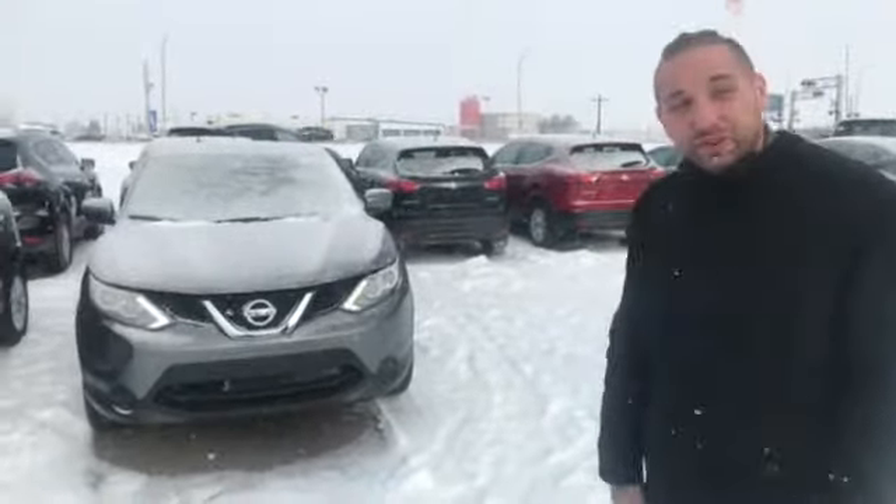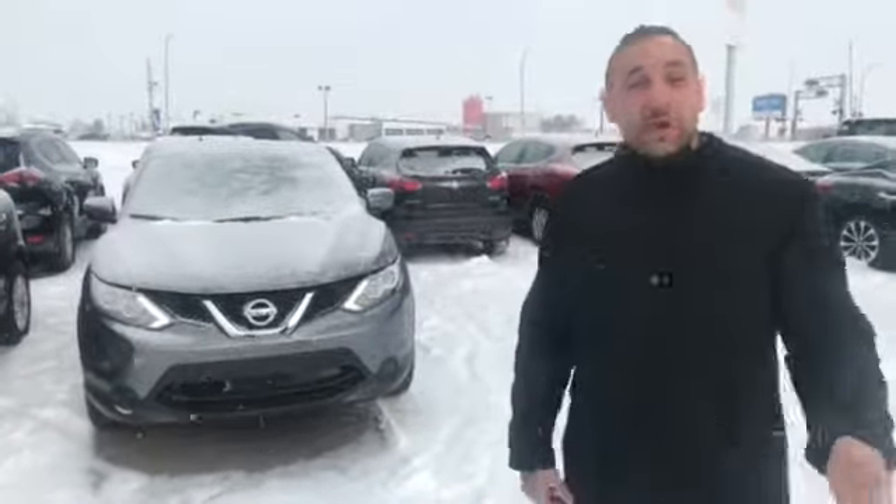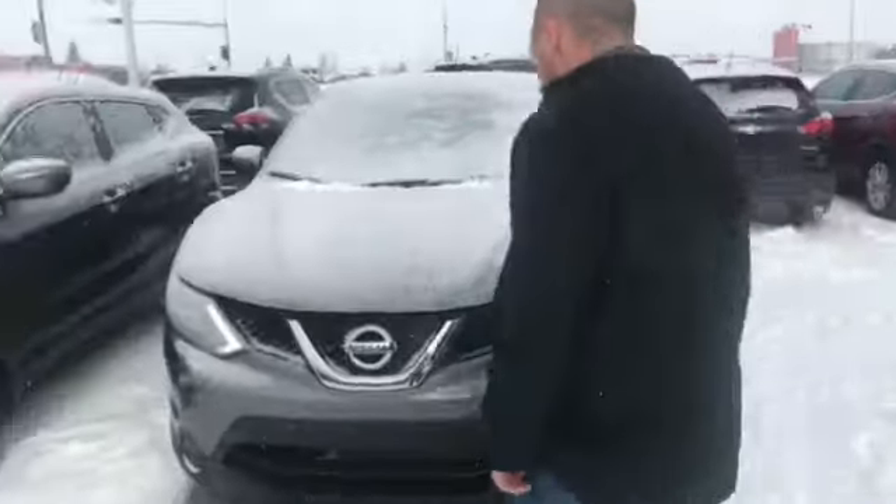It's kind of cold out here, but good thing we got the vehicle running for you. So if you maybe wanted to come down today or tomorrow, you can take this for a spin, or we can offer overnight test drives as well.